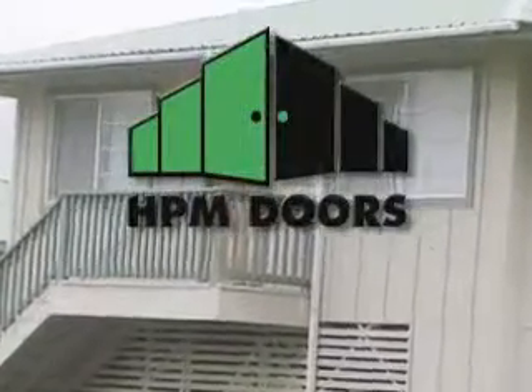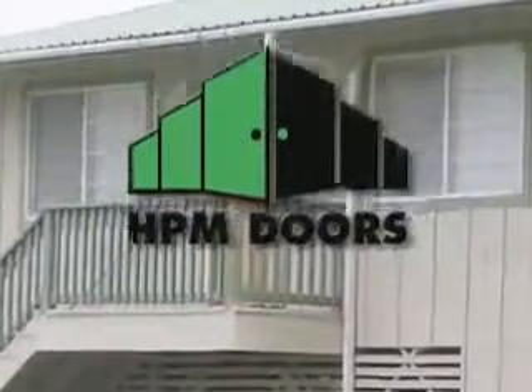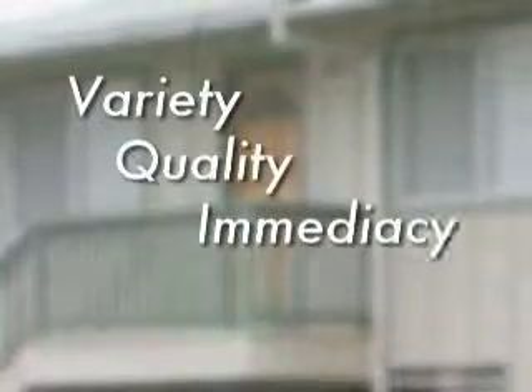What makes HPM's pre-hung doors the obvious choice for builders? There are three important traits: variety, quality, and immediacy.